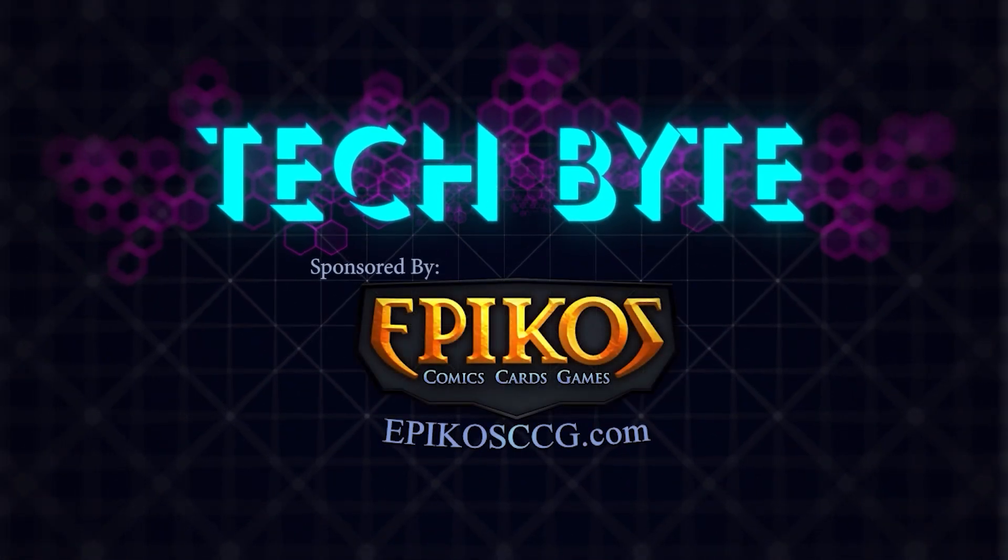I'm Emelika Sulo, and this is Tech Byte, sponsored by Epico's Comics, Cards, and Games.